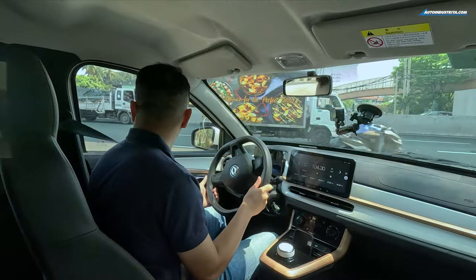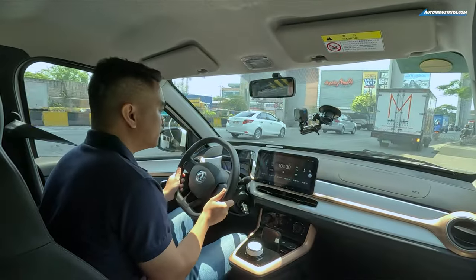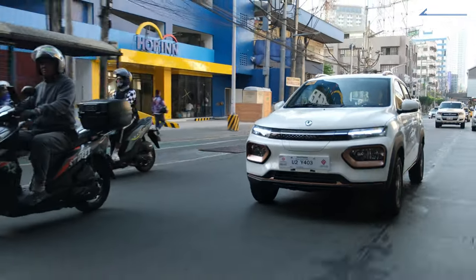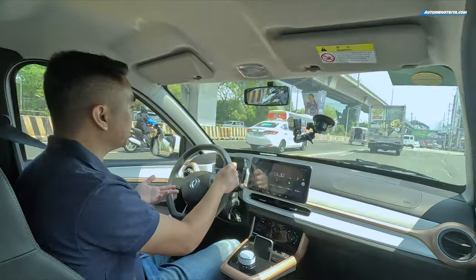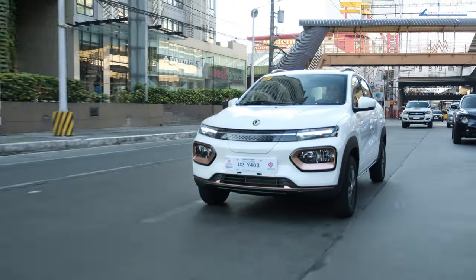The running cost difference between an EV and an ICE is pretty significant. The Nano Box has a 28 kWh battery, and at today's energy rate of 12 pesos per kilowatt hour, 28 times 12 equals around 300 pesos to fully charge. With a full charge you can travel around 300 kilometers — so 300 pesos for 300 kilometers. Compare that to an ICE car doing 10 km/L needing 30 liters for the same distance: at 60 pesos per liter that's 1,800 pesos. So 1,800 pesos versus 300 pesos — a pretty big difference.